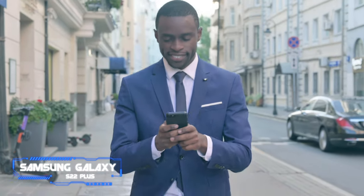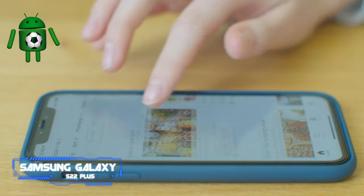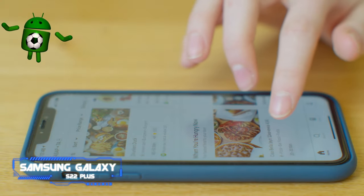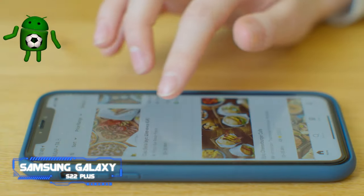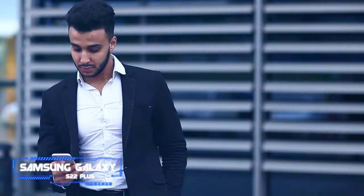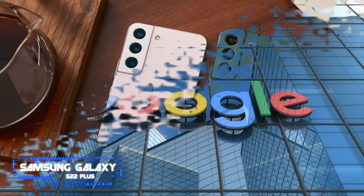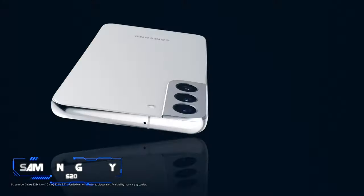The best part about the Galaxy S22 Plus is the software. Samsung will deliver monthly security updates, 4 guaranteed Android version updates, and 5 years of patches. That alone makes the S22 Plus stand out from its rivals — the fact that it gets more platform updates than Google's own Pixel 6 Pro is just the icing on the cake.